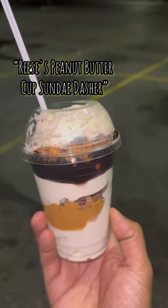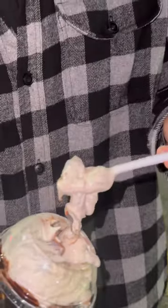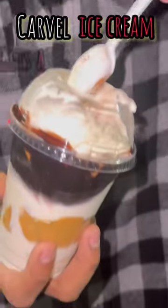Here we got the Reese's Peanut Butter Cup Sundae Dasher, and bro this is straight fire. As you can see, we got the vanilla with the chocolate and peanut butter swirl, a lot of those Reese's crumbs. I'll definitely recommend Carvel for this summer.